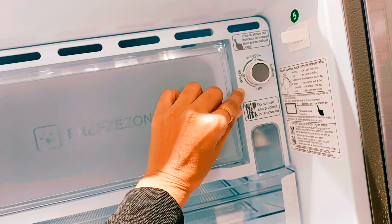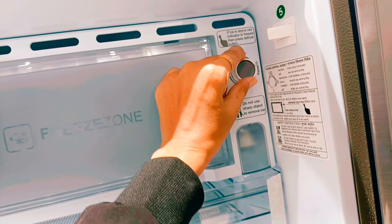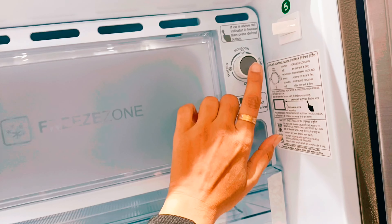The temperature controls are located here. You can select between monsoon mode, winter mode, or summer season settings. It also supports defrosting functionality.